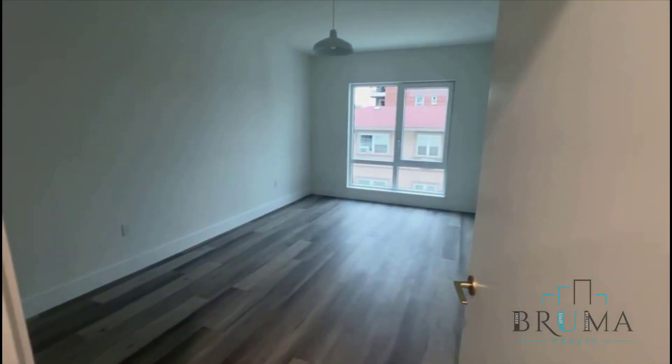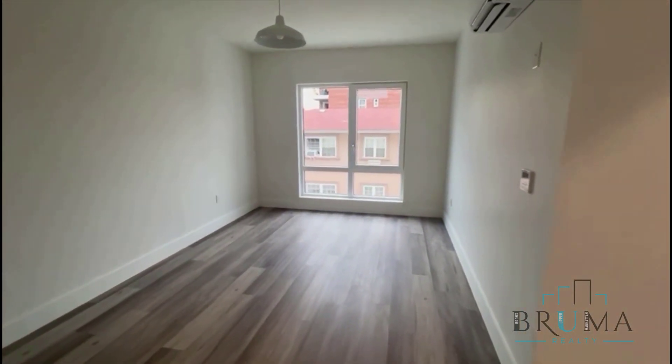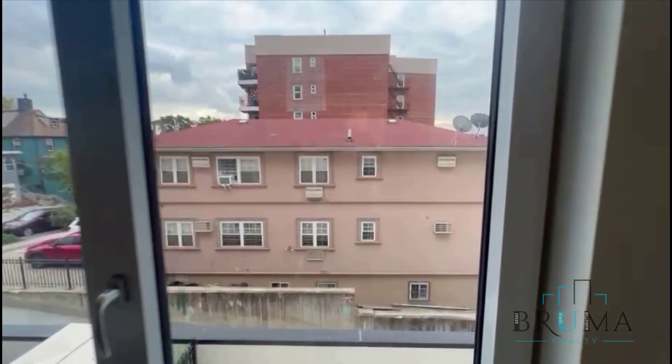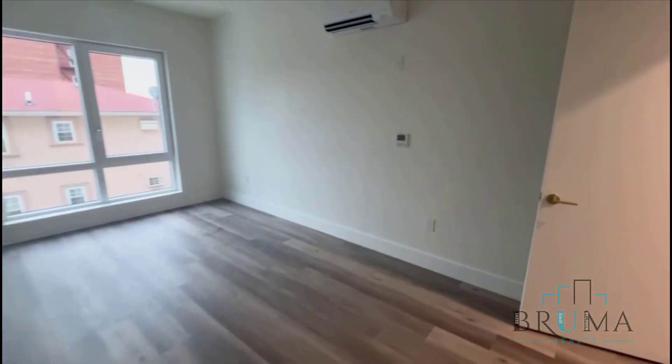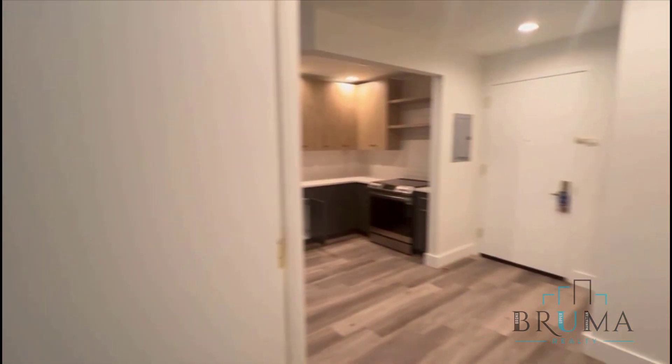Over here is going to be the bedroom. This can fit a king size very, very comfortably. You also have a floor-to-ceiling window and a double door closet in the bedroom — a very large closet that goes all the way up to the ceiling with shelf space and hanging space. This room can fit a king size very comfortably with furniture, and you also have a split AC unit in here as well with separate controls.